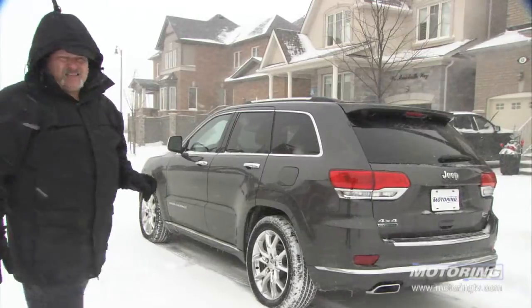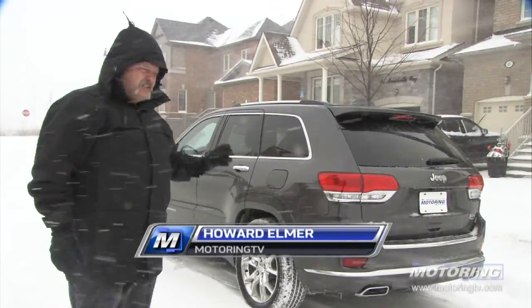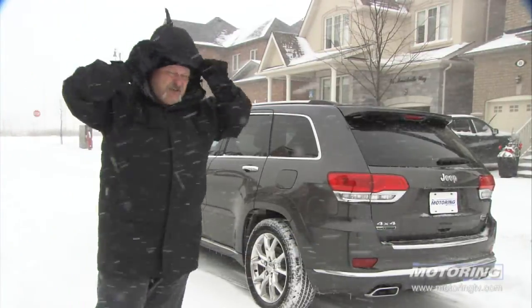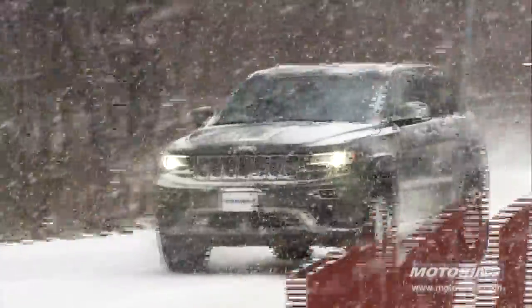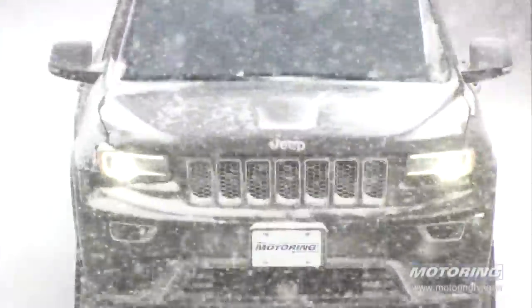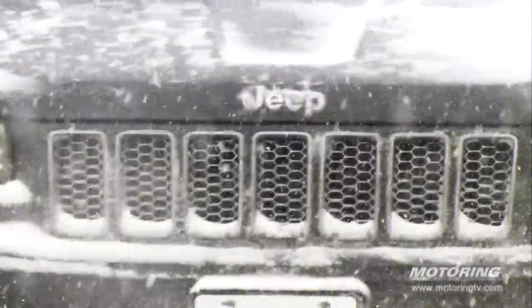On a day like today, we couldn't possibly have a better vehicle to test than the 2014 Jeep Grand Cherokee. You don't see Brad out here, do you? This is a new body style, but with all the familiar cues. This is the latest generation of an old favorite, but it also has one surprise.